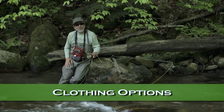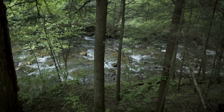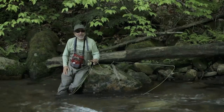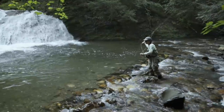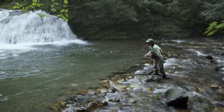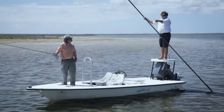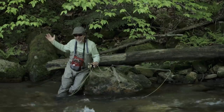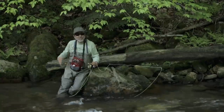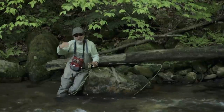Clothing color in small stream fishing is relatively important. You want to wear something like green that kind of matches the foliage behind you. I don't think you have to go crazy and get a camouflage shirt or camouflage waders, but you should try to match the background — green, tan, or brown is good. The worst thing you could do is wear a bright red, orange, or white shirt unless the trees behind you are bright red or orange in the fall. Nice muted earth tones are a good color to wear in small streams, both for your hat and your shirt.